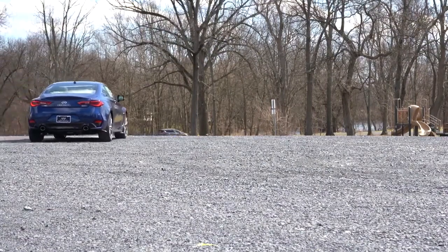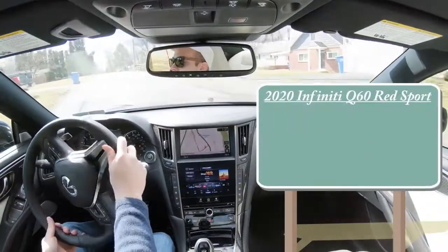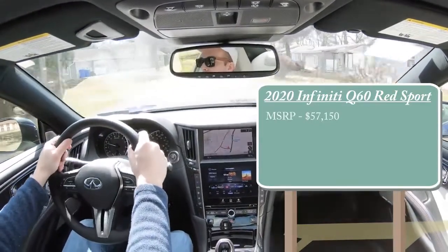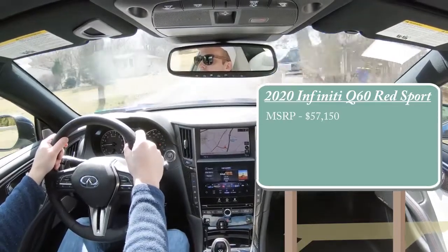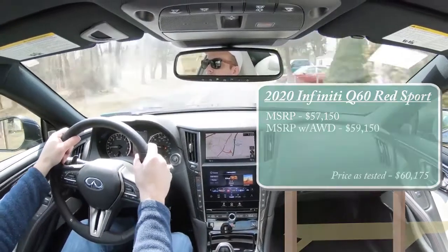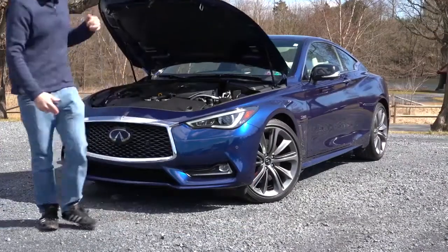Let's start with pricing. MSRP for the 2020 Infiniti Q60 Red Sport starts at $57,150 — that's the rear-wheel drive configuration. You can also get all-wheel drive, which we have today, and that pricing starts at $59,150. Regardless of which setup you go with, the power plant is the same.